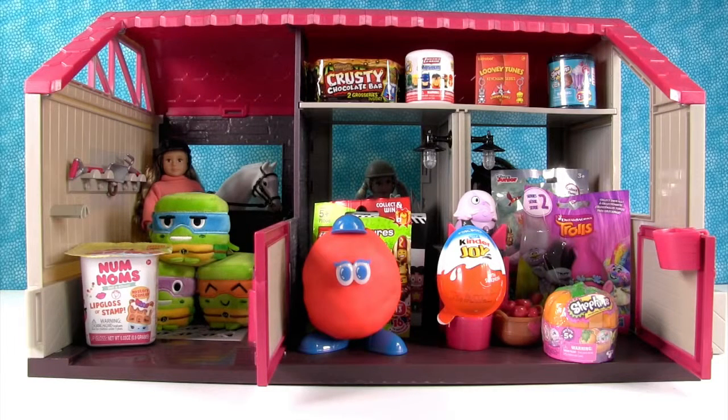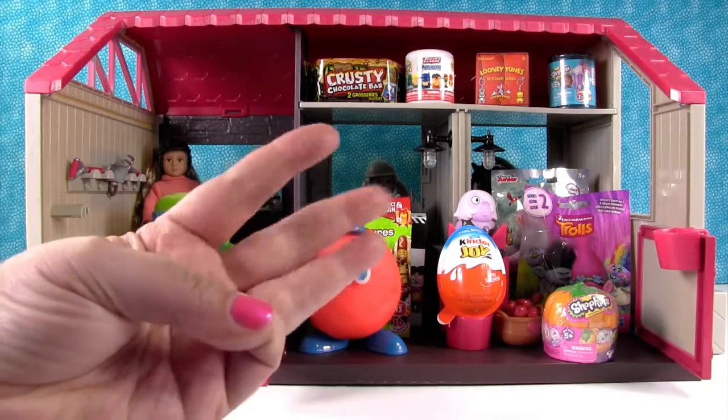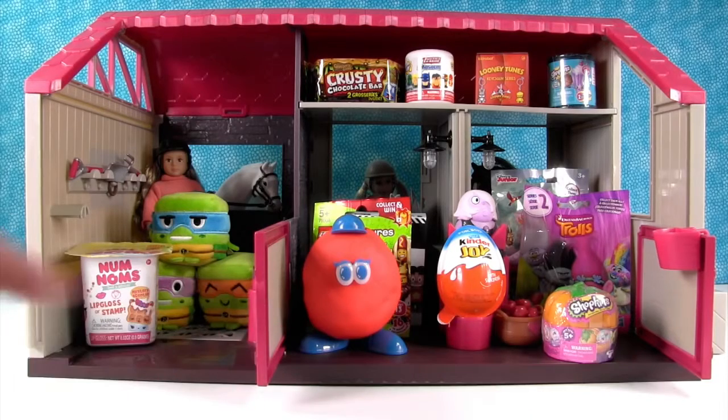Hey guys, it's Shannon and Paul. And we're back with our Blind Bag Horsehaven Stable, Episode 3 - if you count the original. And we have an awesome Play-Doh friend today, which I'm really excited about. But Paul, why don't you pick something and get started opening.